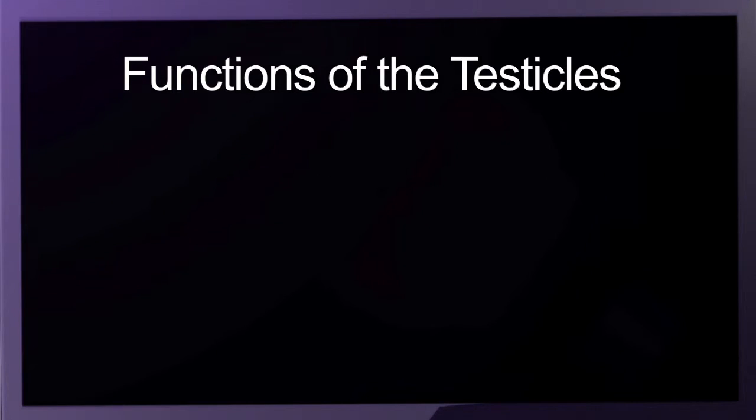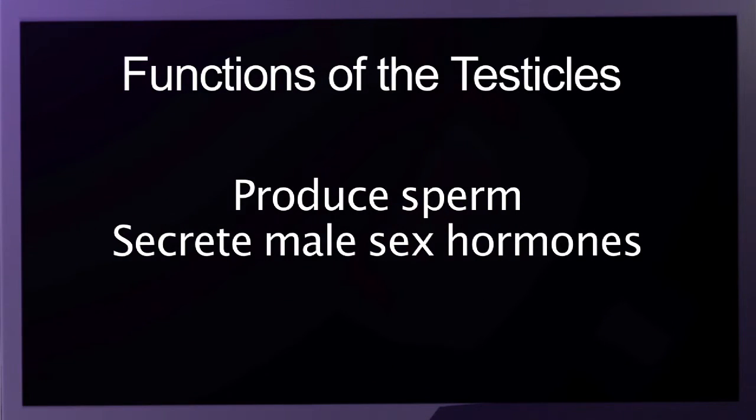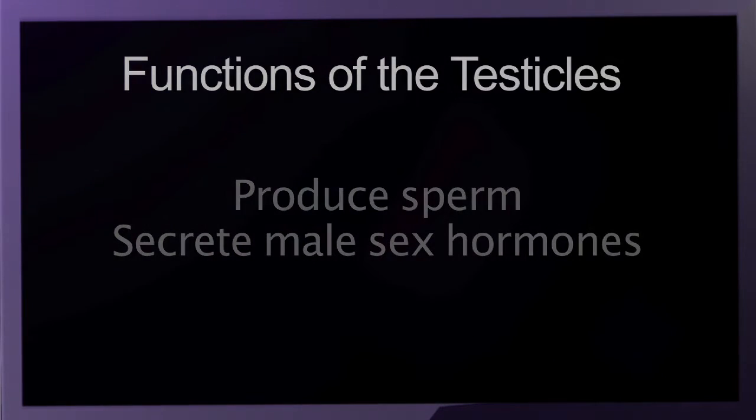The testicles have a two-fold function: first, to produce sperm, and secondly, to secrete male sex hormones. The most commonly known male sex hormone is testosterone.